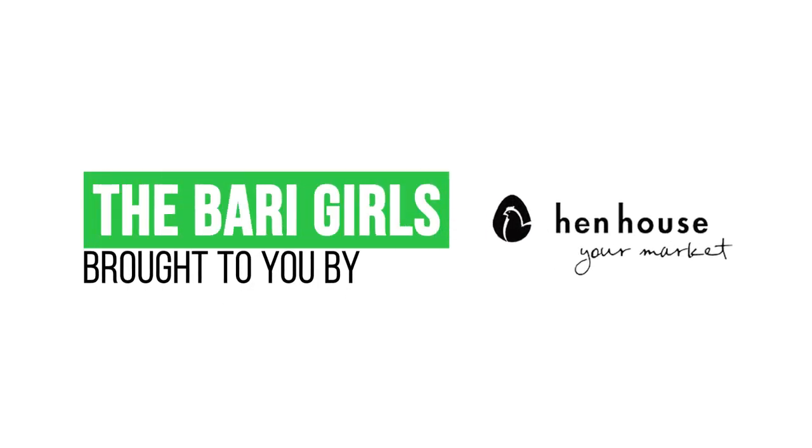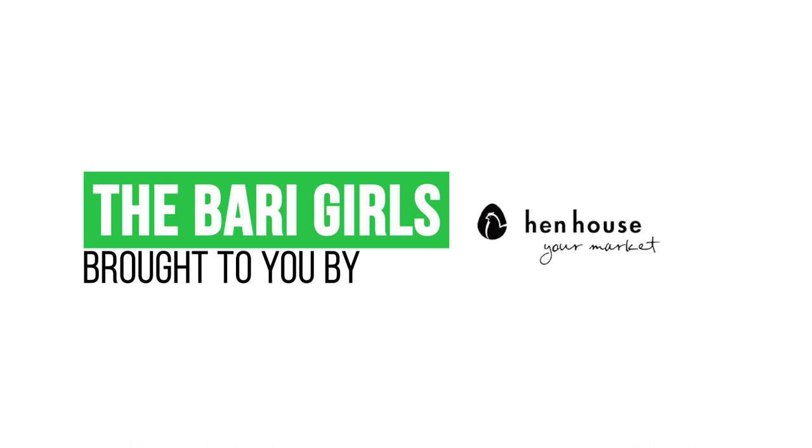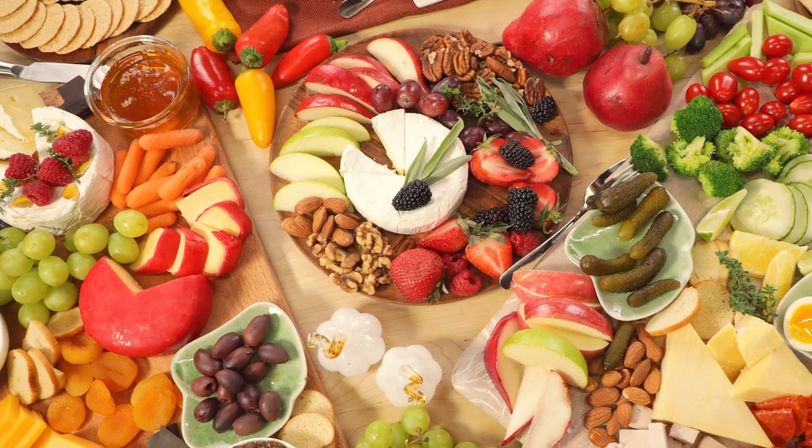There you have it — delicious, fresh, healthy, wonderful holiday ideas for you to put together for your family and friends. Don't forget to leave a like and follow us, the Berry Girls, for more healthy flavorful ideas. When you try these at home, leave us a comment and let us know how you make it count. The Berry Girls are brought to you by Hint House. Berry Girls out.